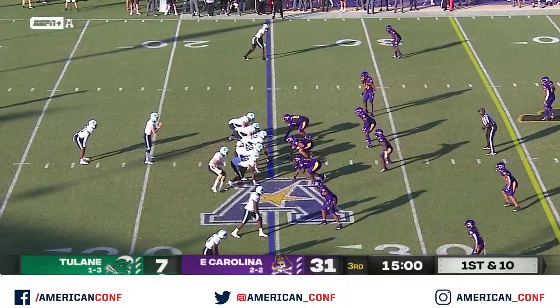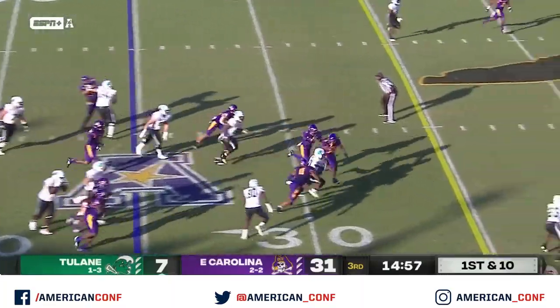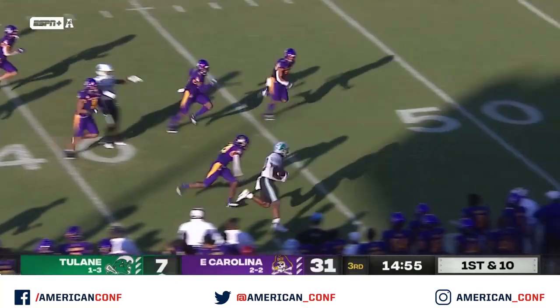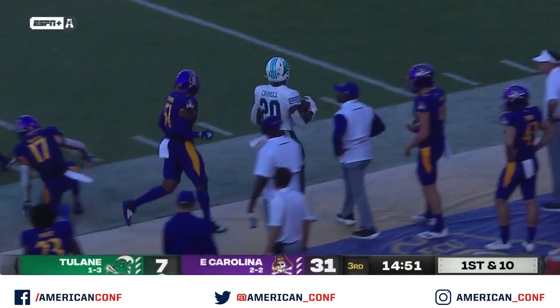Coming out with Carroll in the backfield, Will Wallace to the right side of the formation, and a big hole for Carroll to start the half. He's down the sideline inside the 40 and a big push.